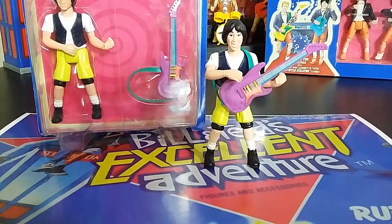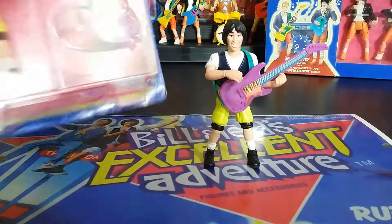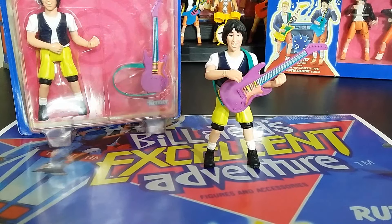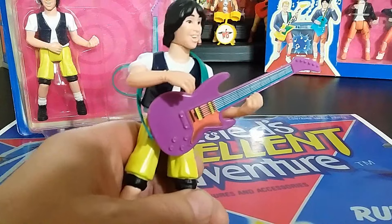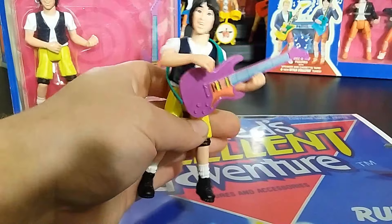First of all, this is Ted — Theodore Logan. We'll get into the Wild Stallions Jam Session 2-pack where they're dressed differently, but here is the packaging. When you squeeze the leg, his head turns to the side. There's also a hole in the back — they all have this hole — it's a plug for the speaker, and I'll show that. His hand is supposed to hold his guitar. They come with a cheap guitar and a green strap, and it feels really cheap, like you could break it very easily.